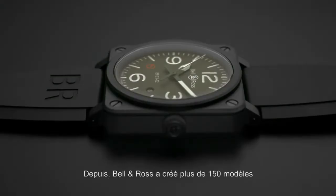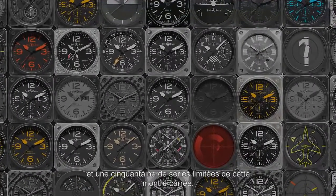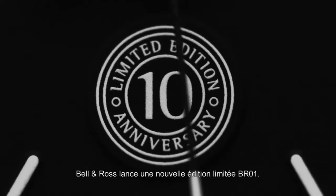Since then, Bell & Ross has developed more than 150 models and 50 limited editions of the square case watch. To celebrate the anniversary of its legendary watch, Bell & Ross launches a new BR01 limited edition.